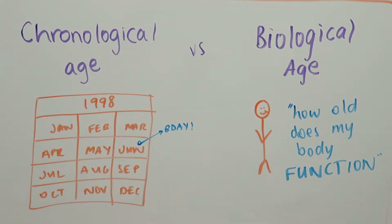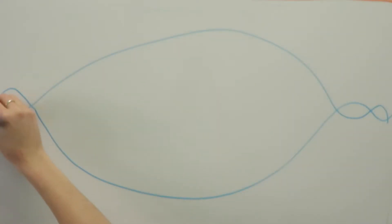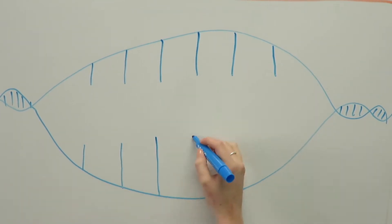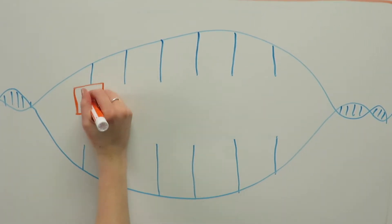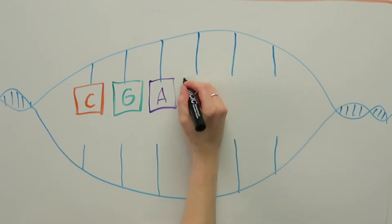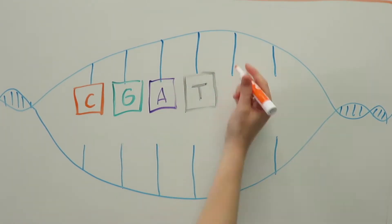Instead of using chronological age, which isn't a great measure of the ageing process, we can identify biomarkers that can accurately predict biological age. This is where DNA methylation comes in. So, how does it work? Biological age can be accurately estimated based on levels of methylation in 353 CpG dinucleotide markers.